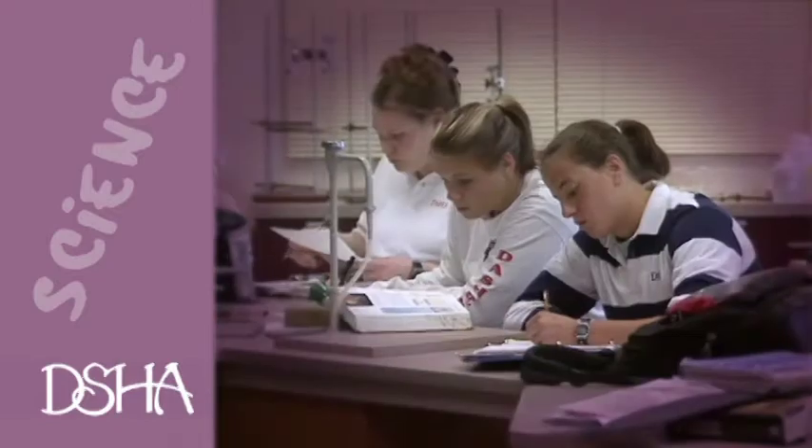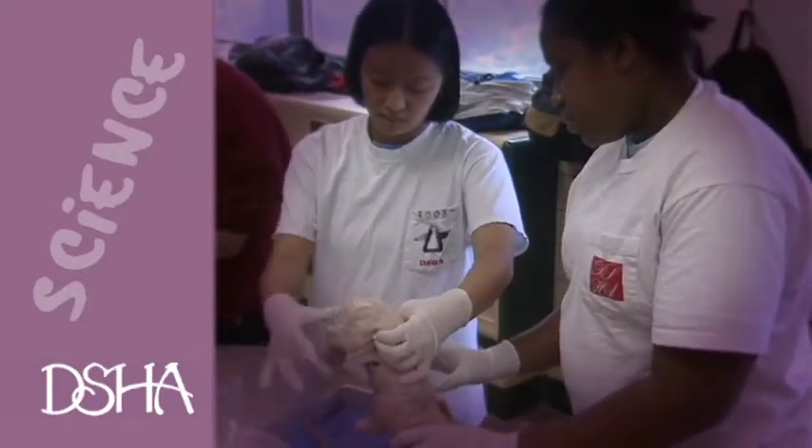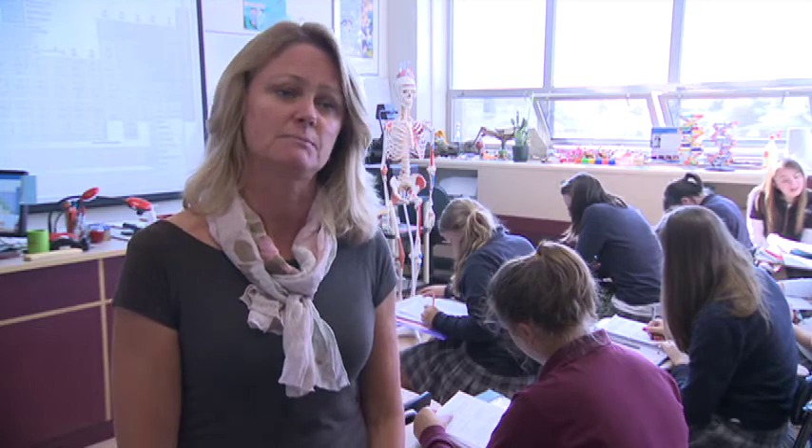We have independent science research projects offered, environmental science, earth science, and many different selections. And those students go on to find college to be an open pathway, an open door, that's really inviting to them.